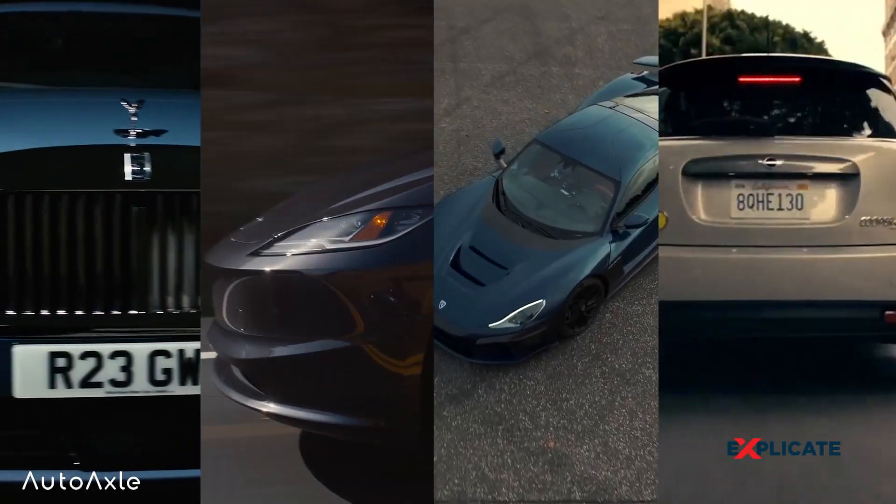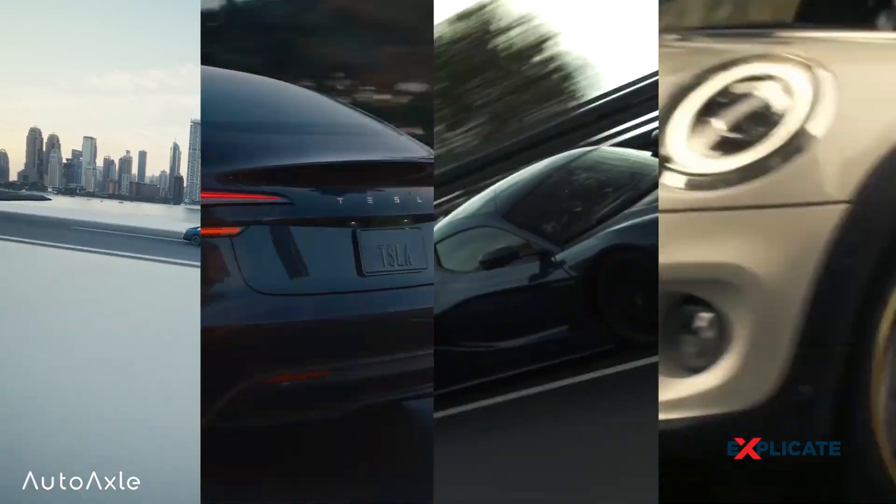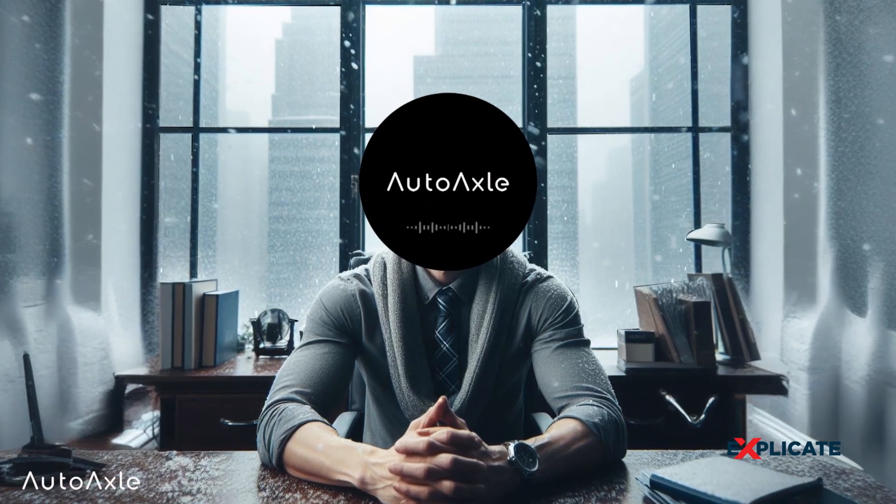So today we're diving deep into the world of electric vehicles to find out why EVs are so expensive. Hey everyone and welcome back to AutoAxel. From today, I'm starting a new series where we will discuss more information about the transportation industry.